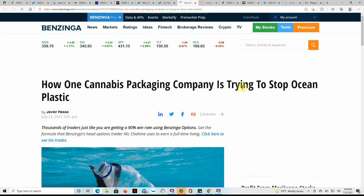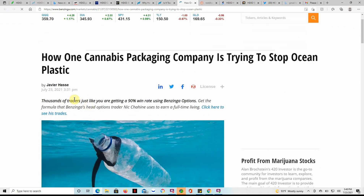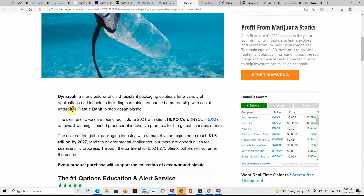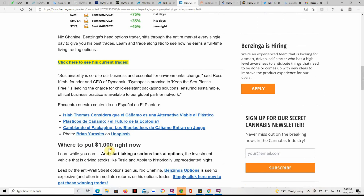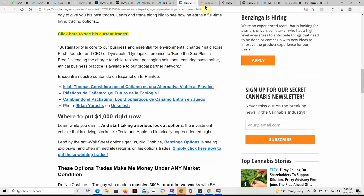There's a lot of good things going on with MJ companies — acquisitions, growing, and everything. Also, one MJ packaging company is trying to stop ocean plastic. Dimapack, a manufacturer of child-resistant packaging solutions for a variety of industries including MJ, announced a partnership with Social Enterprise Plastic Bank to stop ocean plastic. The partnership was launched in June 2021 with client Hexo. You can find that article on Benzinga.